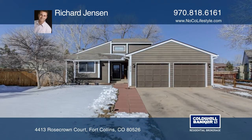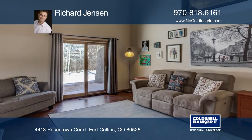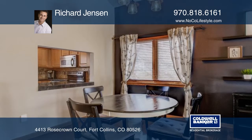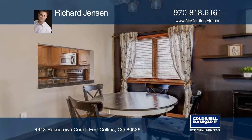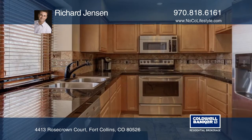Here's your chance to plant roots and own a single-family home in southwest Fort Collins. Located in the Woodland subdivision with no HOA, this ranch style home is nestled in a cul-de-sac. With a driveway ample for four cars plus a two-car garage, there's plenty of parking for your guests.